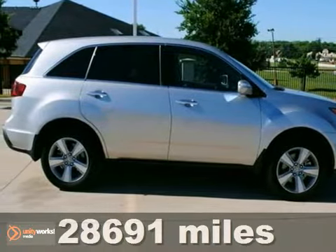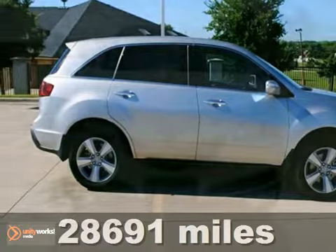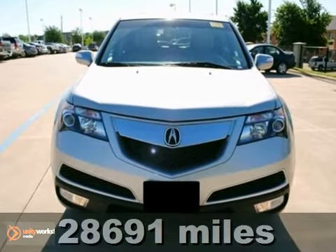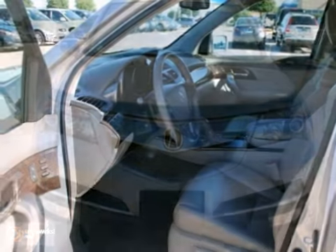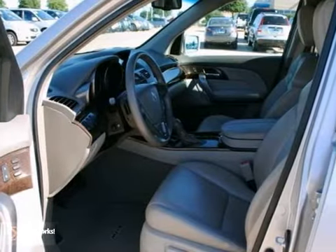Here's an extra clean one-owner 2010 Acura MDX with low miles. Key features include heated leather seats, third-row seating, navigation system, sunroof, and all-wheel drive.